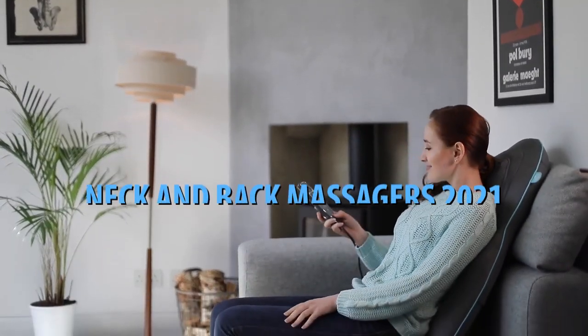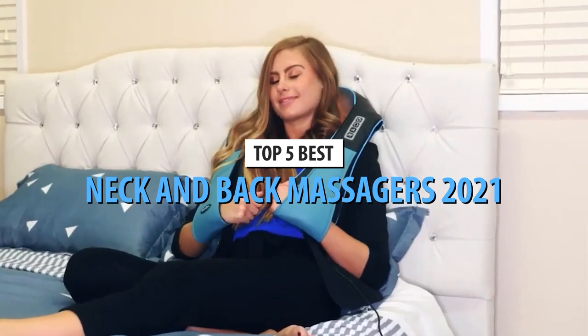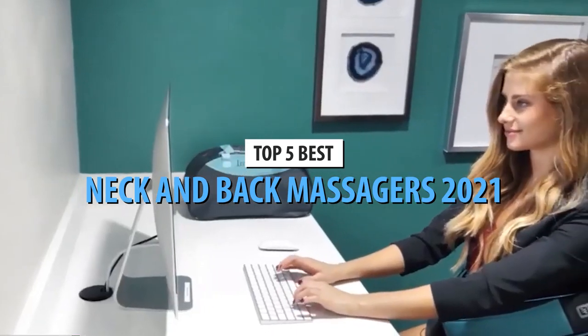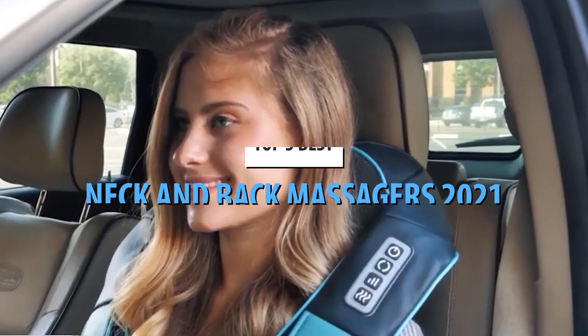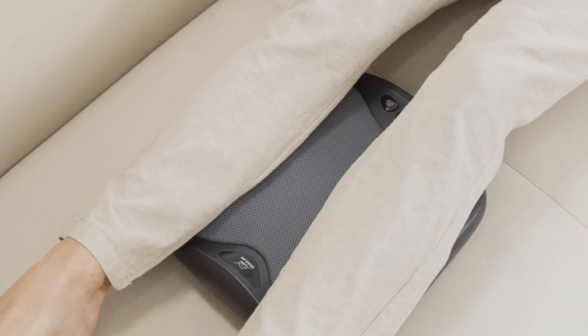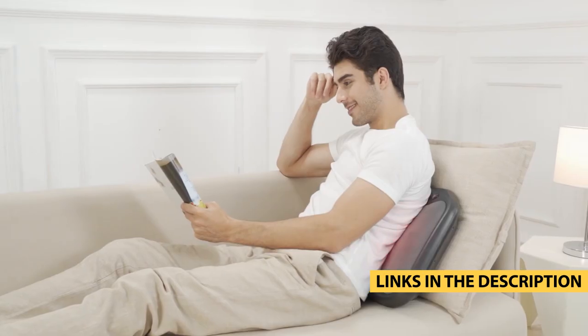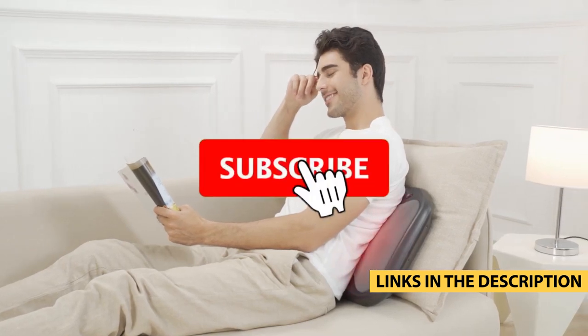What's up, guys? Today's video is on the top 5 best neck and back massagers in 2021. Through extensive research and testing, I've put together a list of options that will meet the needs of different types of buyers. So, whether it's price, performance, or its particular use, we've got you covered. For more information on the products, I've included links in the description box down below, which are updated for the best prices.